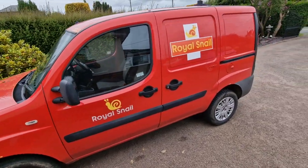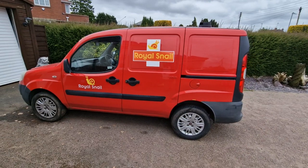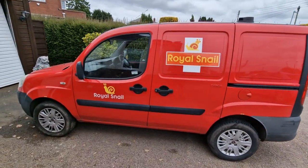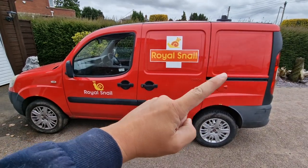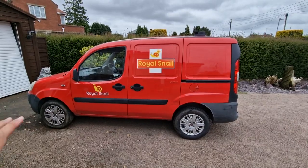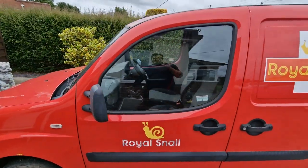I've just been to our local household waste recycling centre. I've been uploading a few videos recently and a few people have commented on the van — the Royal Snail van. It's a Fiat Doblo. We're not going to do an in-depth review; that is already on the channel. However, I just wanted to talk through a few features of what I've added to this van to make it the Royal Snail.